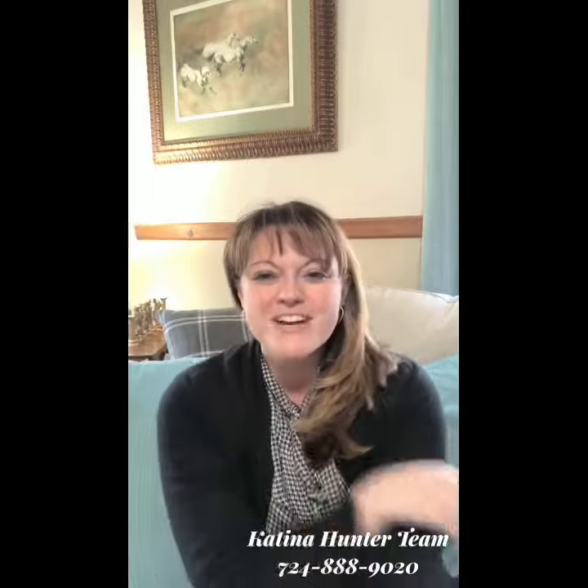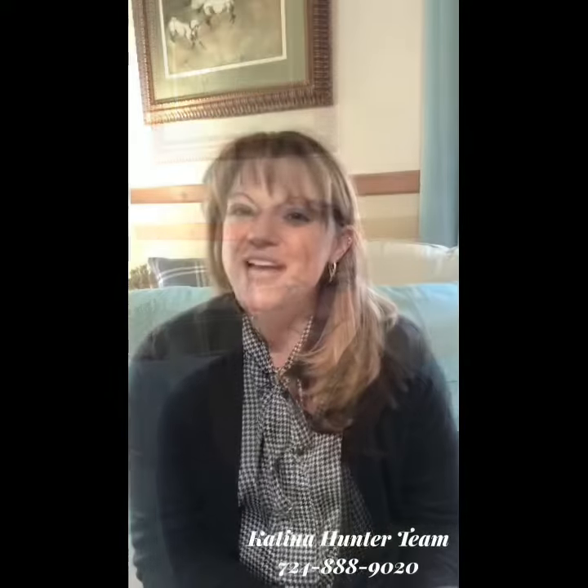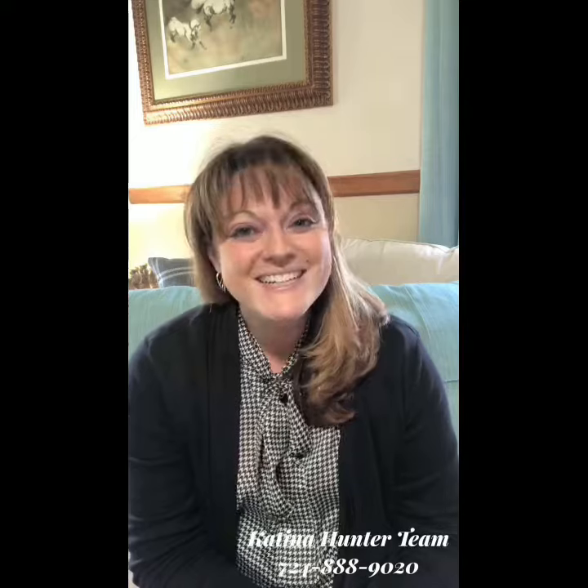And that's how, just by adding a couple of extra things on your grocery list, you're going to be able to really appeal to your buyer's senses. If there's ever anything you need, don't hesitate to reach out. My team and I, we are always here and happy to help.